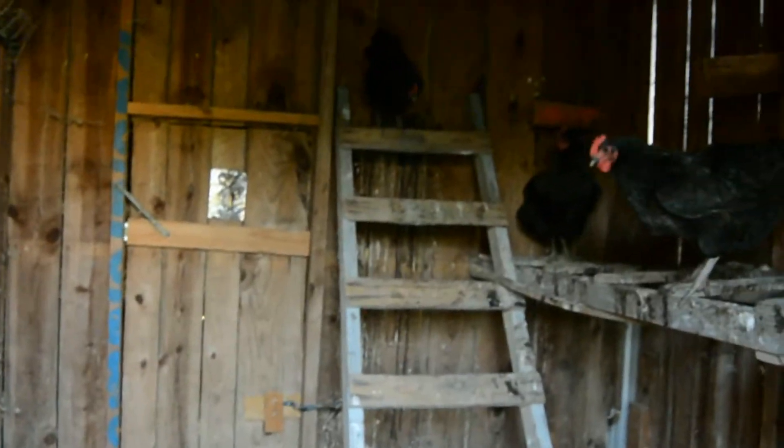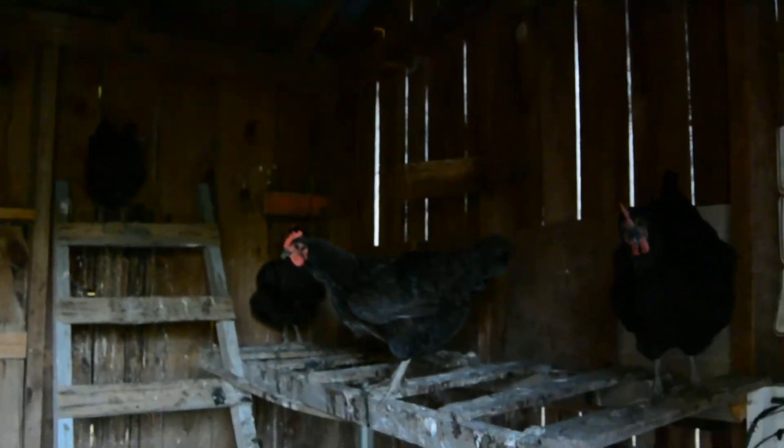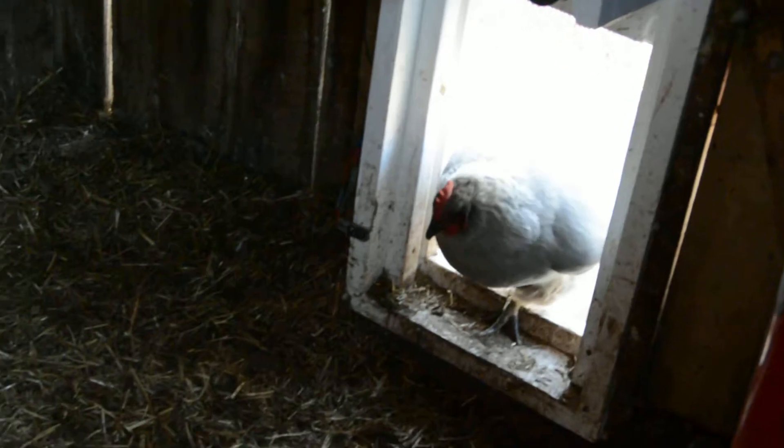All of our hens are already getting ready to go to bed. And there are two girls that like to go way up high. Blueberry is making sure everybody is in. Oh wait, Daisy is not in. You better get in here, Daisy. Time to go to bed.